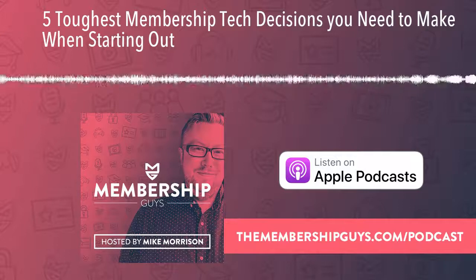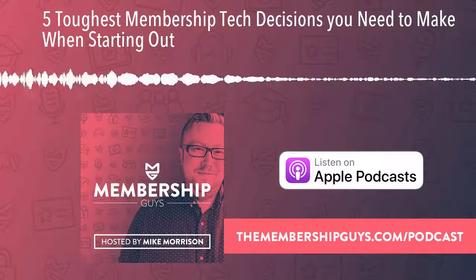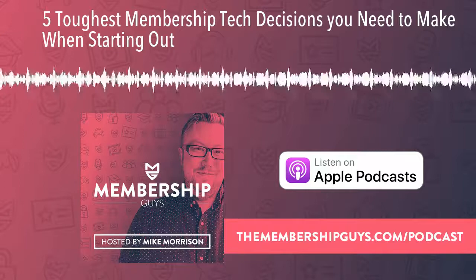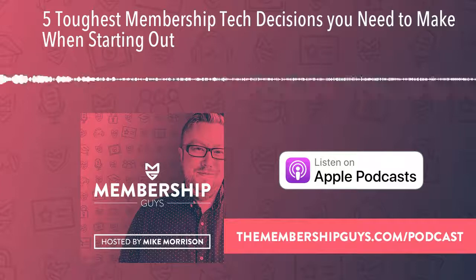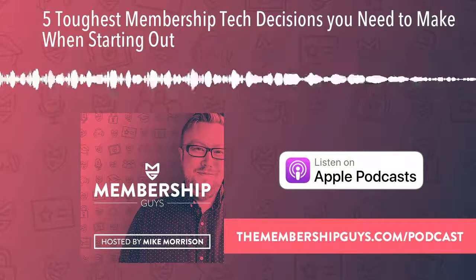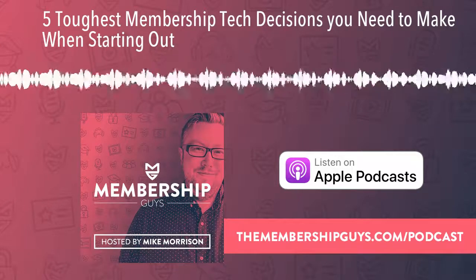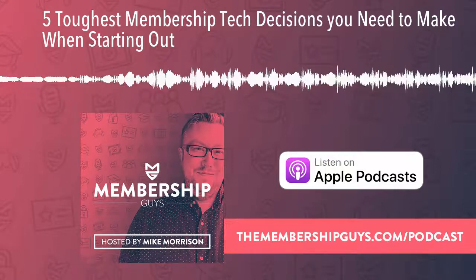This decision nine times out of ten comes down to money. Do you have the budget to hire someone to research the best plugin, take your needs, find the right combination of tech, set it up, install it, customize the look and feel, and configure everything so all you need to do is add your content? If you have that budget, pretty much anyone would happily hire somebody to take care of the tech headaches. If you're cash rich but time poor, you'll probably hire someone. If you're time rich but cash poor, you'll likely need to build the site yourself.